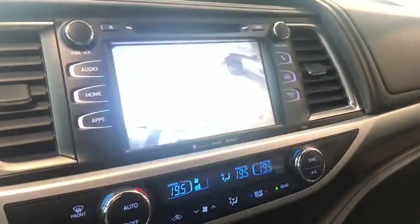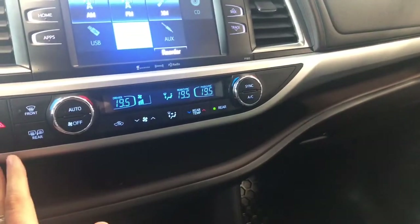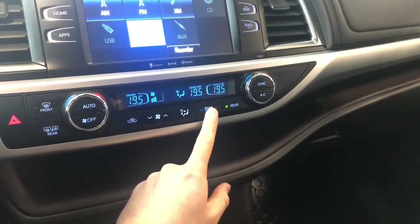Now going into reverse, I'll bring up the backup camera for you. Underneath is the climate control — it is dual zone up front so the temperatures can be adjusted on both sides. You have this button in the center for the temperature in the back.